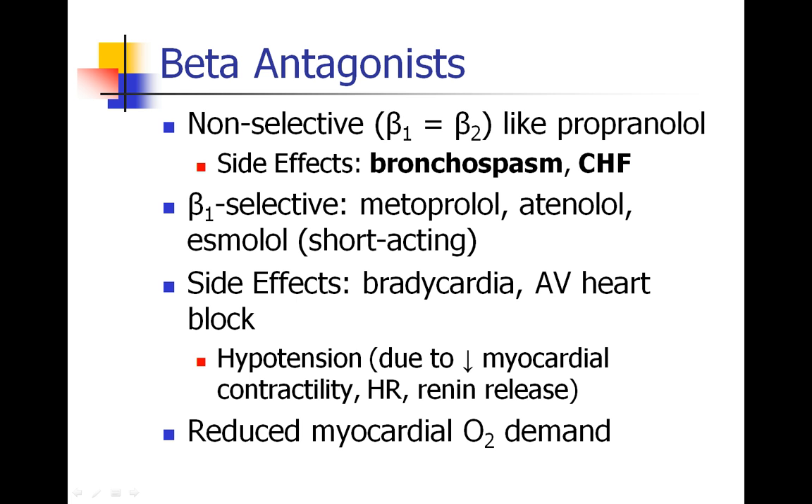For all beta blockers, we have concerns about bradycardia and AV heart block, as well as possible hypotension, which is probably mediated by decreased myocardial contractility, heart rate, and even decreased renin release. Beta blockers are popular because, even though they make the heart work less efficiently, they reduce myocardial oxygen demand — which is why many patients at risk for coronary disease are placed on them.